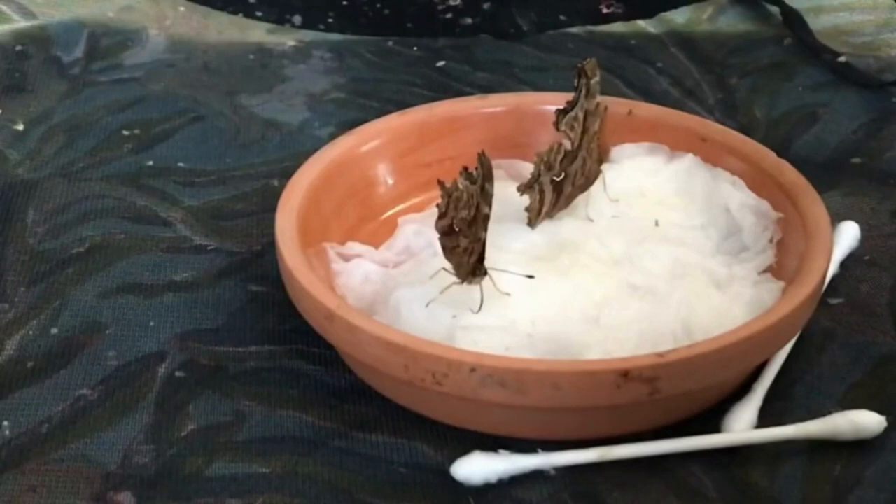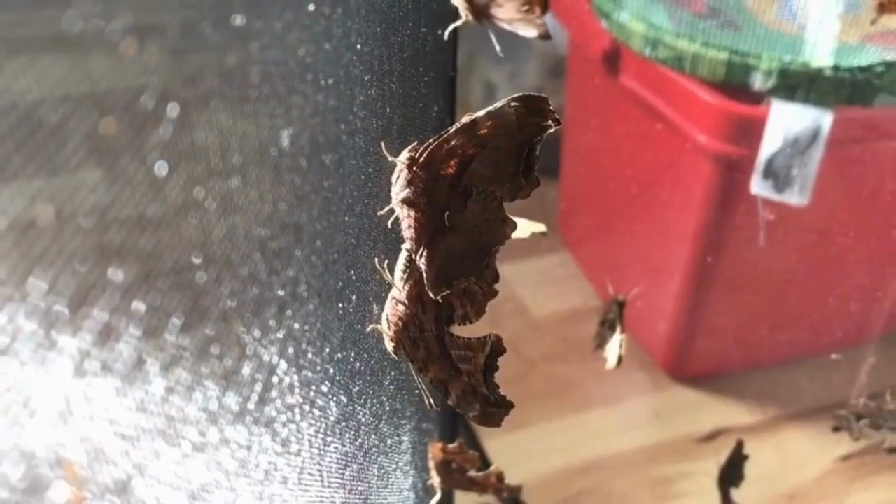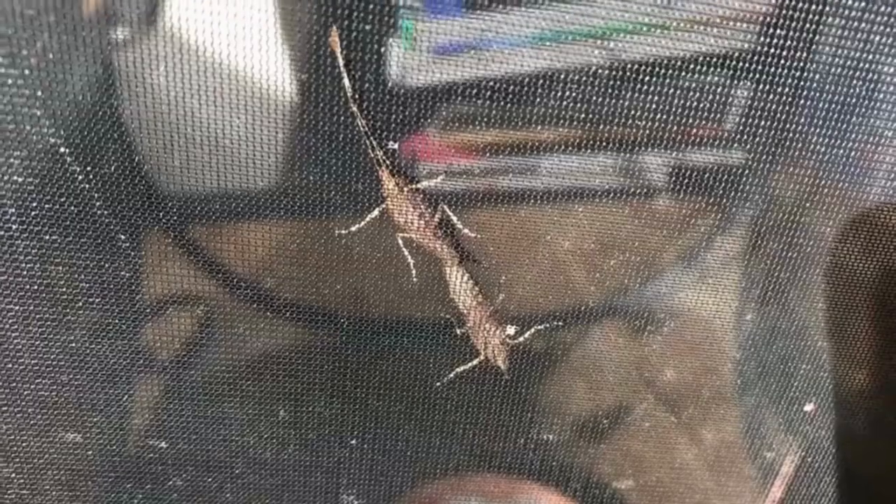I poured sugar water onto some tissues for the butterflies to feed on. The butterflies are now free and are ready to restart the entire life cycle all over again.